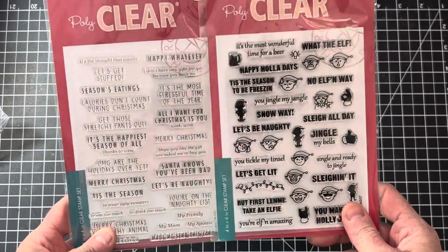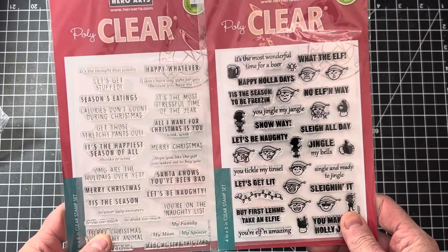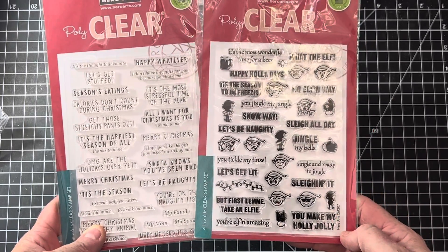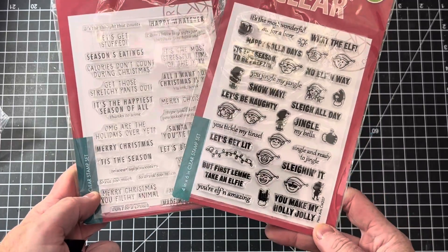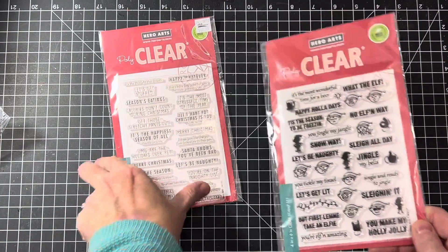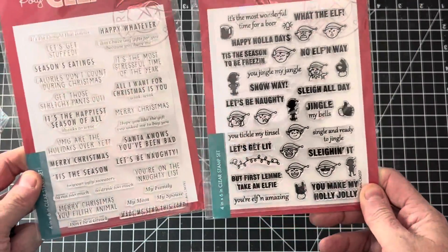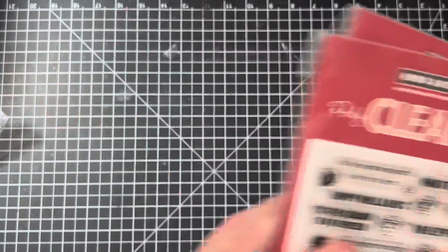Hero Arts is next. I had to show these because I got a big kick out of both of them. If you like snarky stamps, these would be great for Christmas. My favorite is the Elf — I just think they're so funny. One says 'Merry Christmas, You Filthy Animal' — I remember seeing that line in Home Alone — and another says 'You're on the Naughty List.' Just a lot of fun little things with this one. Those ones are four by six.